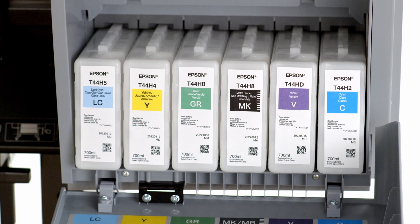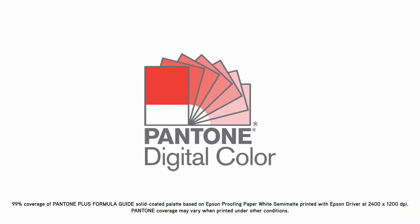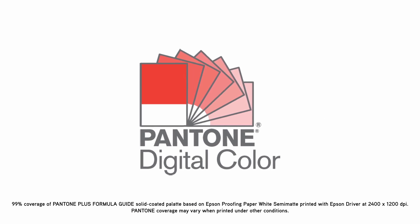Representing the widest color gamut in its class, the Epson UltraChrome Pro 12 ink set covers up to 99% of the Pantone Formula Guide solid-coated standard.